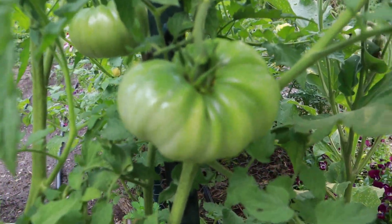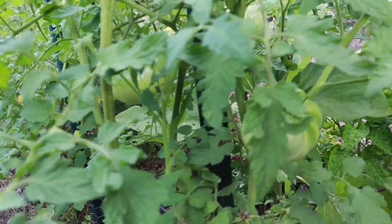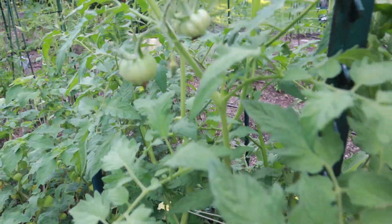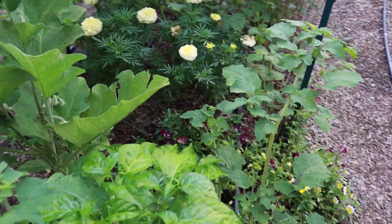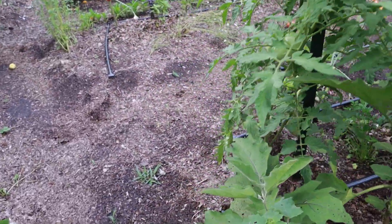This Dr. Wykes tomato plant is doing phenomenal — this is a big yellow slicer tomato with a lot of tomatoes on it. We've still got a month and a half at least of growing season left, so we've got plenty of time for all of these tomatoes to come to harvest size.